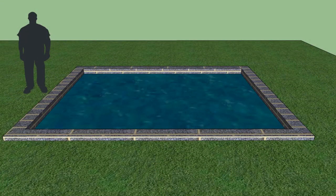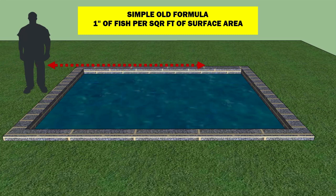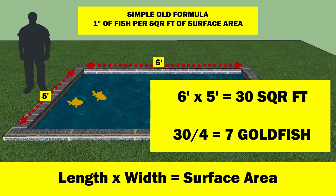In the old days of fish keeping, before the days of pumps and filters, there was a simple formula that was often quoted: you can keep one inch of fish for every square foot of surface area. The basis of this formula was oxygen exchange at the surface. To apply the formula you just needed to measure the length and width of the pond in feet, multiply them together to calculate the surface area, then divide the result by four — the average length of a goldfish — and you had your answer. So a pond six foot by five foot with no filter or pump could accommodate 30 inches of fish, about seven goldfish.